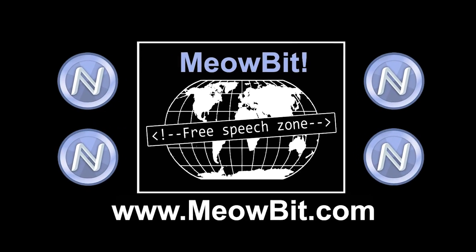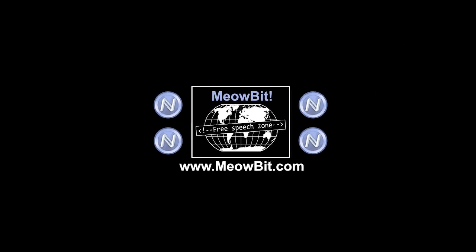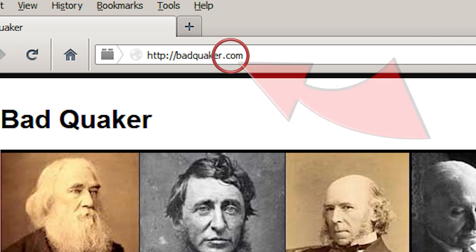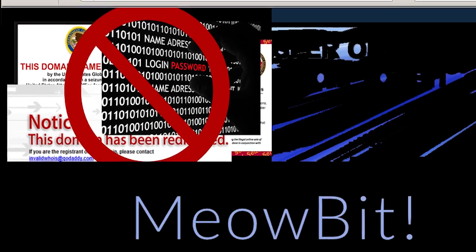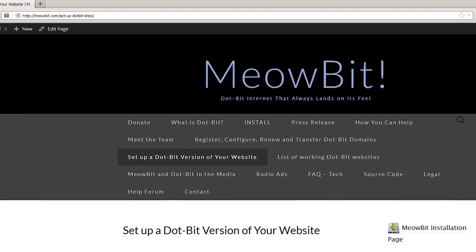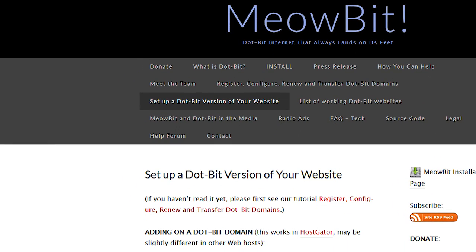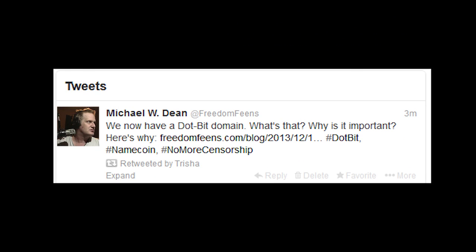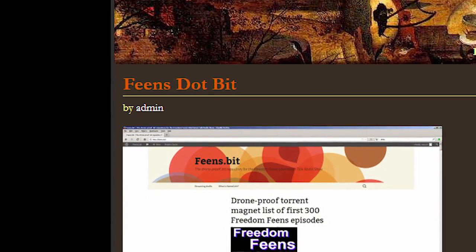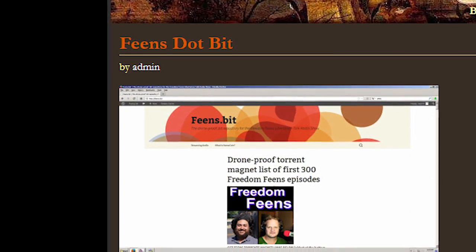MeowBit doesn't require changing anything, so your surfing stays fast and secure. You can navigate from the regular web to .Bit sites and back, effortlessly and safely. Website owners don't even have to start a new website — we've written tutorials on setting up a .Bit domain for your .com or other top-level domain website. Just give the .Bit domain name out to your users and tell them about MeowBit. If anyone ever shuts down your .com website, users will still be able to effortlessly get to your website using your .Bit address and our free software, MeowBit.